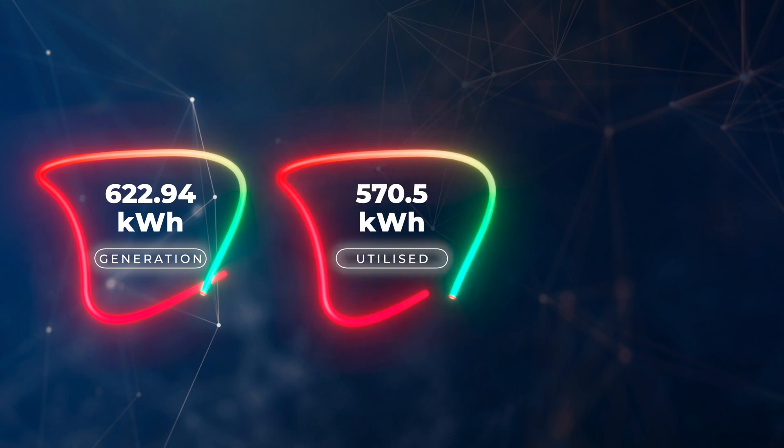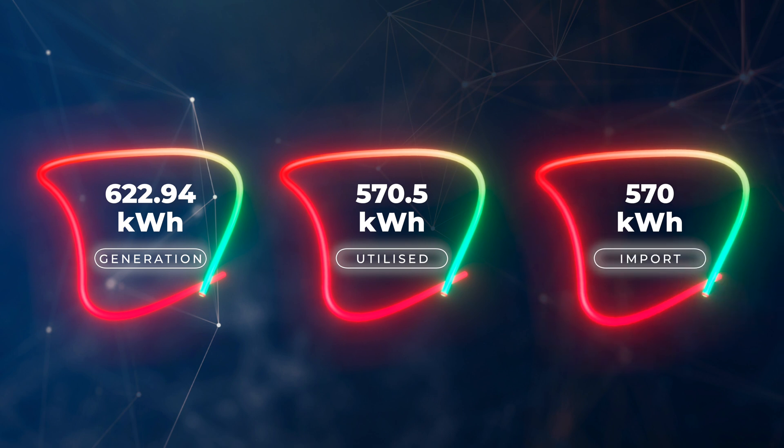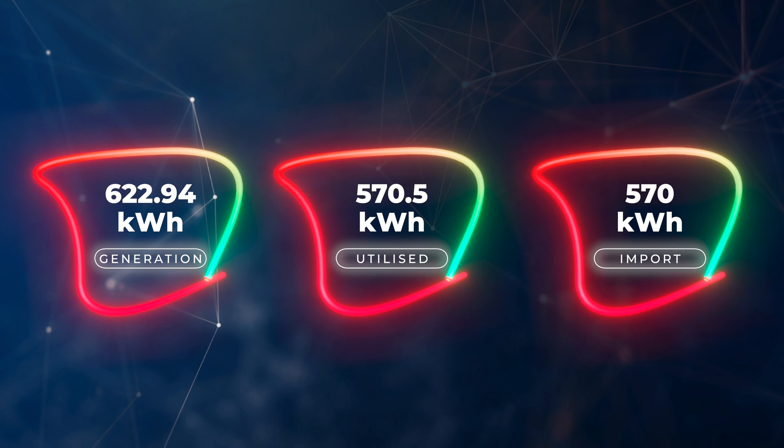For the month, the system generated 622.94 kilowatt hours and we self-consumed 92 percent of that — pretty good. We still had a requirement to import electricity from the grid, so we did import 570 kilowatt hours. Most of that tends to be off-peak. We're with Octopus Energy, paying around 7.5 pence per kilowatt hour off-peak, and we use that to charge up the Powerwall, heat our hot water with the myenergi Eddy, and charge electric cars.